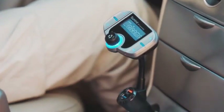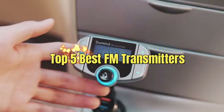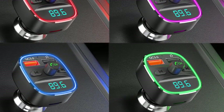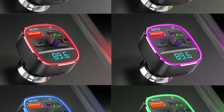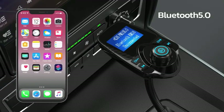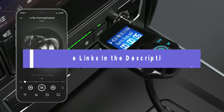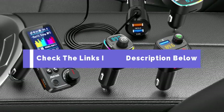Welcome back, fellow drivers and audiophiles. Today, in this video I will show the top 5 best FM transmitters — those nifty devices that let you stream your favorite tunes from your phone straight to your car stereo. Whether you're on a road trip or just cruising around town, these top 5 FM transmitters are here to revolutionize your drive. If you want to know about the price and other information, be sure to check the link in the description below.